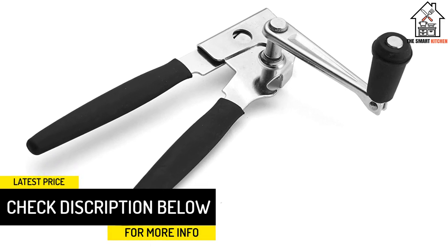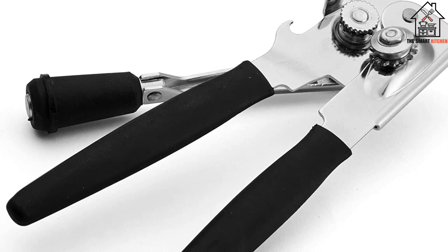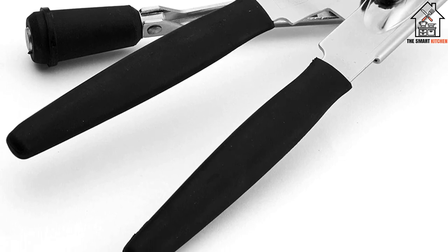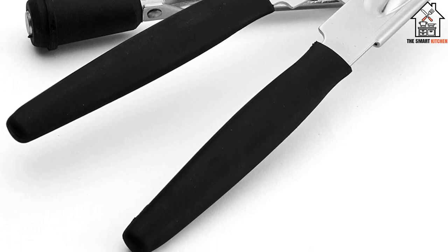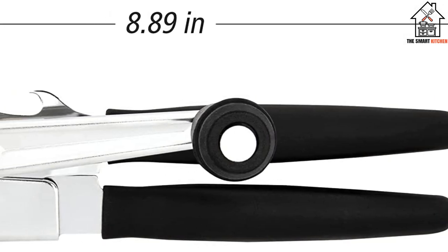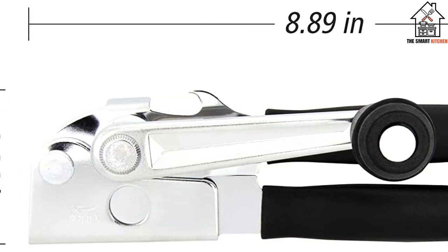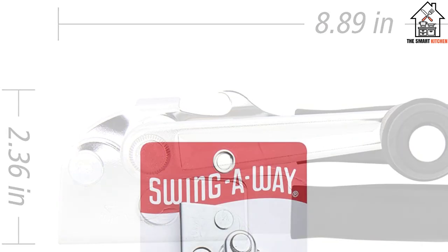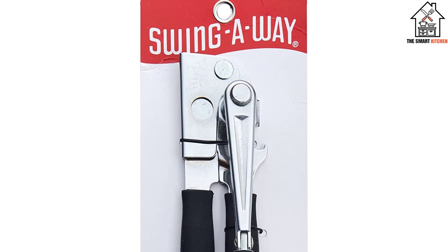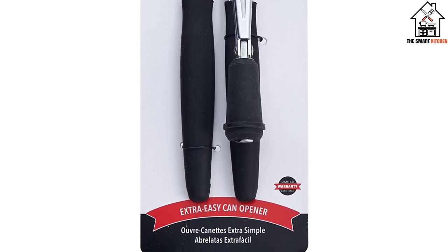The Swing Away Easy Crank Can Opener comes with spring-loaded power to enable smooth and effortless operation. Extra leverage is provided by the long handles. This model can be adjusted very easily so that jars of all sizes can be opened with ease. Users need to take extra care where they place their hands when using this jar opener, as it can pinch the skin of the hand, which can be extremely painful. However, it comes with soft cushioning grips to help protect the hands during use. People who suffer from arthritis are likely to find that this model is especially easy to use.